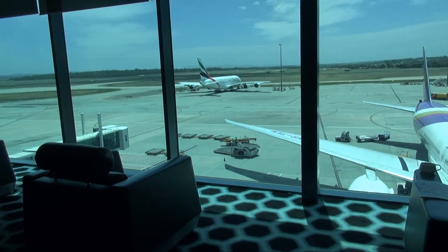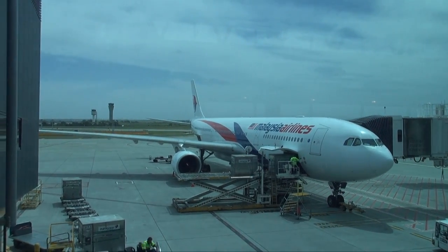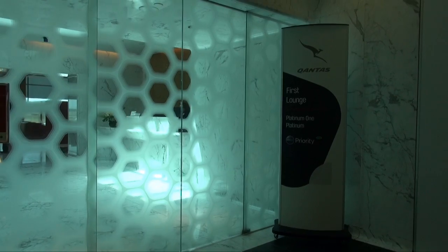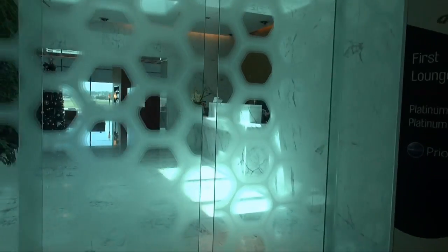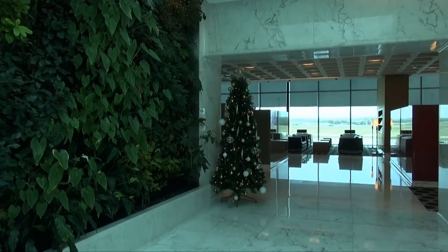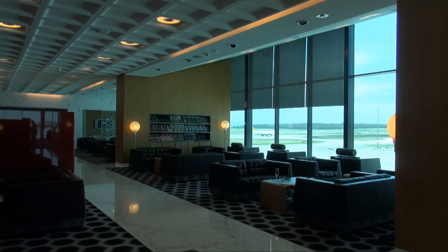Malaysia Airlines does have its own lounge at Melbourne Airport, but it's small, a little bit tired, and has no windows. Because they're a oneworld carrier, my Qantas Platinum frequent flyer status allows me access to the excellent Qantas First Class lounge at Melbourne Airport, where I enjoyed a bite to eat with a nice view of the airport tarmac area.